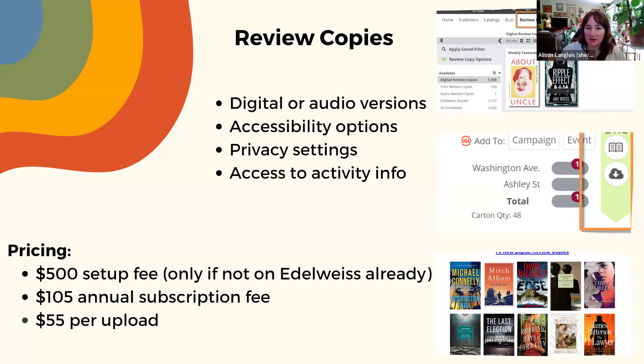Review copies are a really good option no matter the size of your press. You don't have to have a catalog subscription to offer review copies on Edelweiss. You can offer digital versions — usually a PDF or EPUB file — along with audio review copies if you'd like to share an audiobook. You can control access settings, whether you'd like to make titles available for immediate download or require approval, and we apply DRM privacy settings to each upload so the files can't be shared. You can also add your own expiration date after files download.